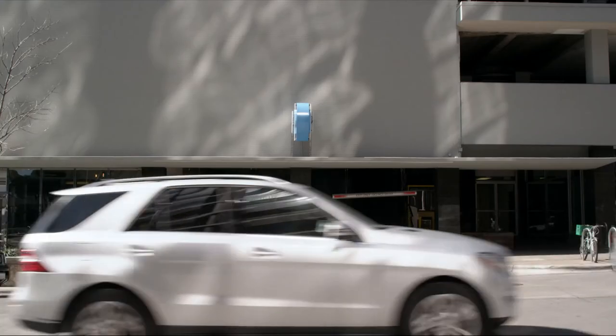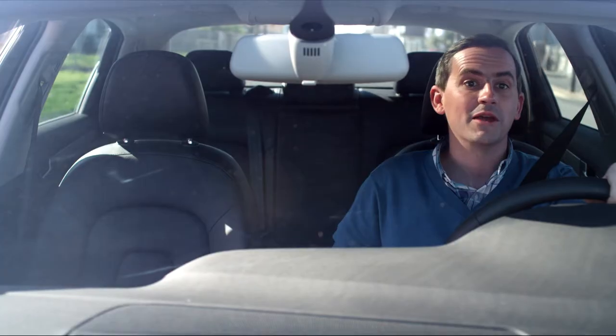One of the most annoying things about driving is parking. The whole process can be a huge pain.